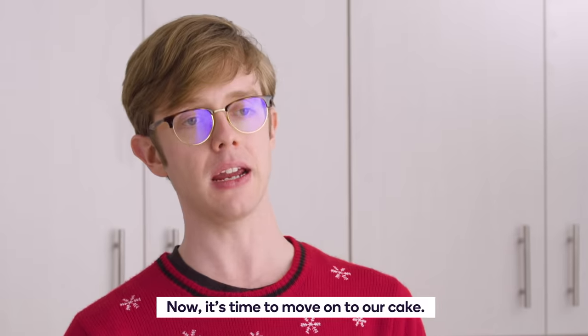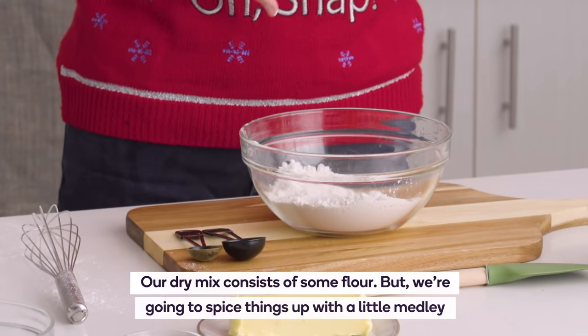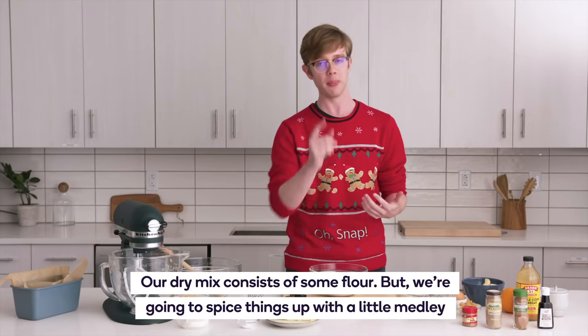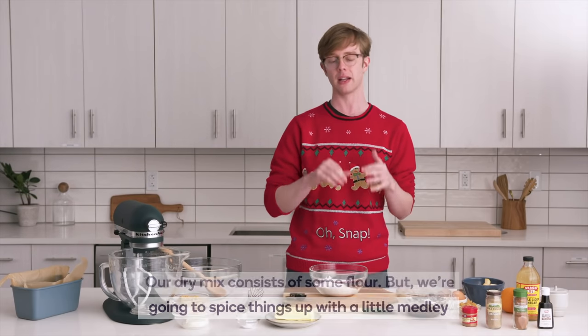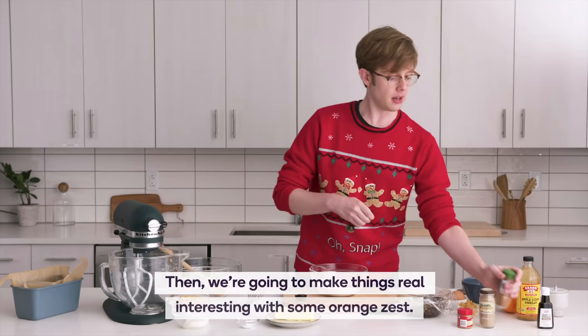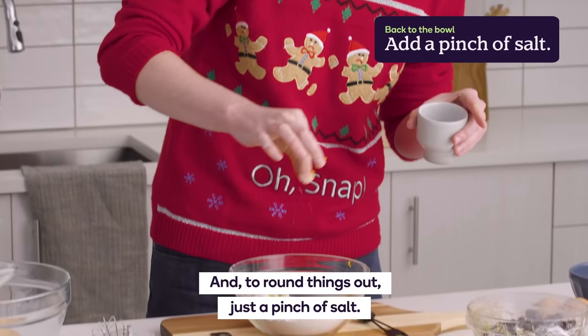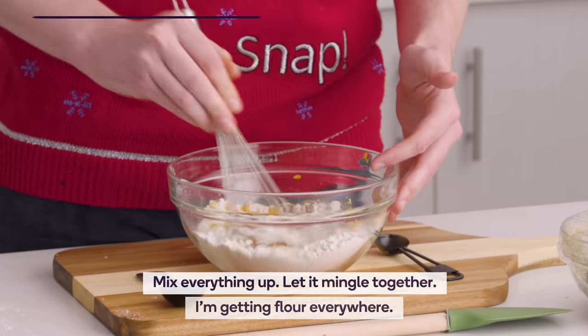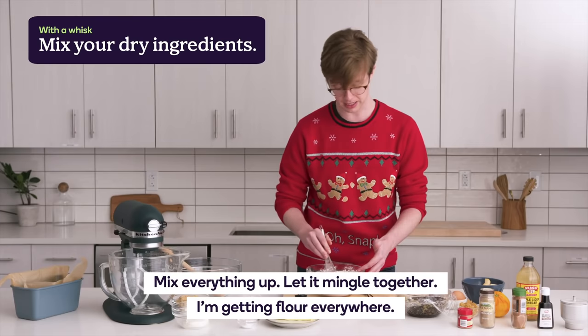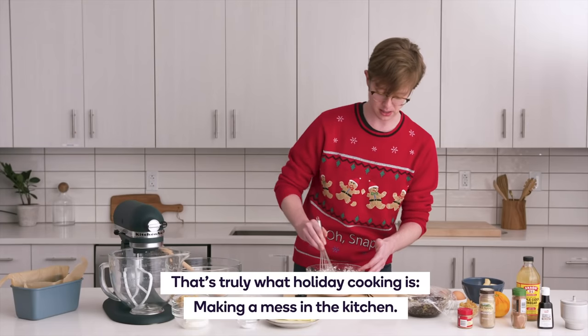Now it's time to move on to our cake. This is where you're going to want to preheat your oven to 375. Our dry mix consists of some flour, but we're going to spice things up with a medley of holiday spices: some pumpkin spice, some cardamom, some cinnamon. Then we're going to make things real interesting with some orange zest, and to round things out, just a pinch of salt. Mix everything up and let it mingle together. I'm getting flour everywhere — that's truly what holiday cooking is: making a mess in the kitchen.